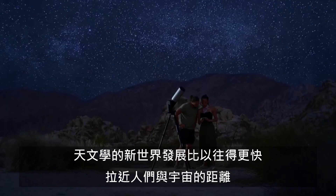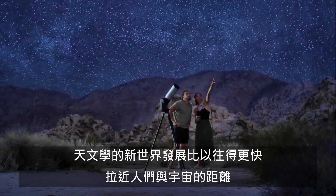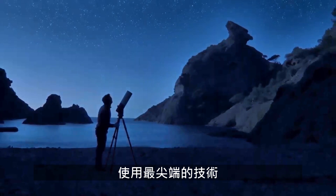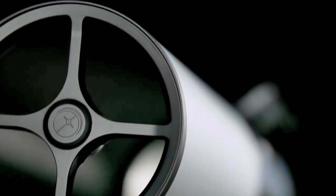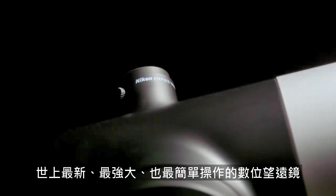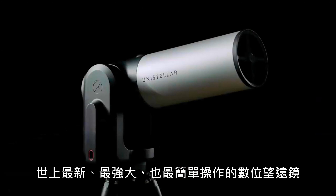The world of new astronomy is bringing people further into space faster than ever before using thrilling state-of-the-art technology. Meet the Unistellar EV Scope 2 — the world's newest, most powerful, and simple-to-operate digital telescope.